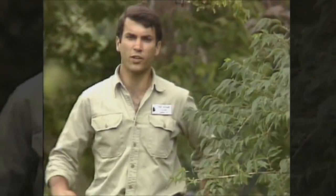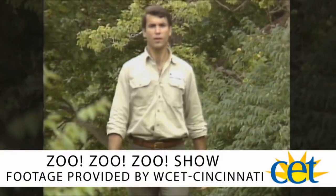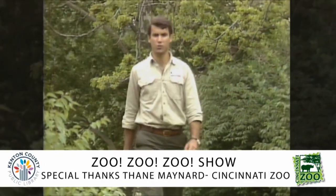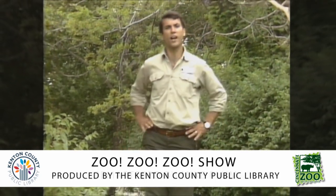Animals have lots of different kinds of tails that they use for lots of different reasons. People don't have tails, but many animals do. So the next time you visit the zoo, be sure to look at the animals' tails and think about why they use them, because now you know all about tails.